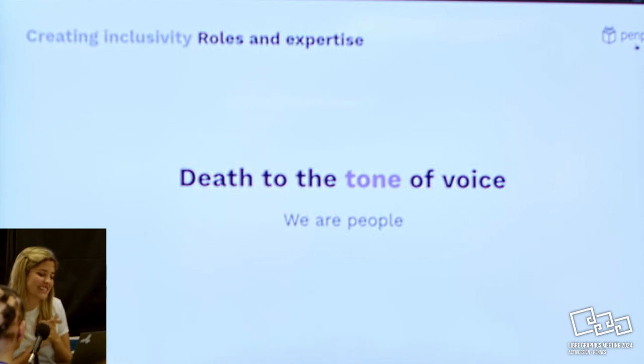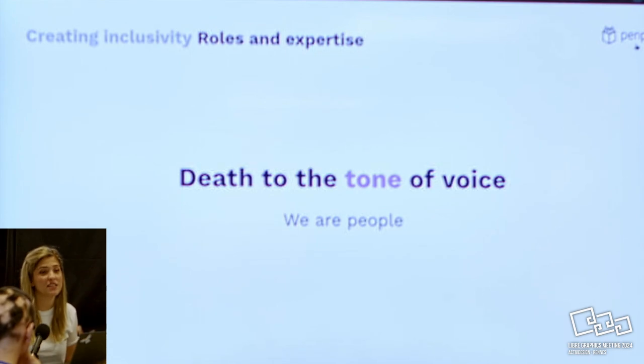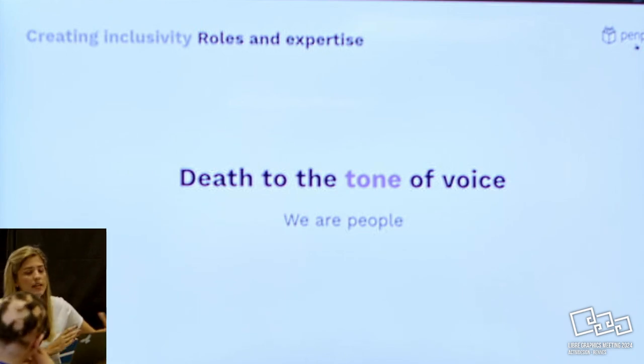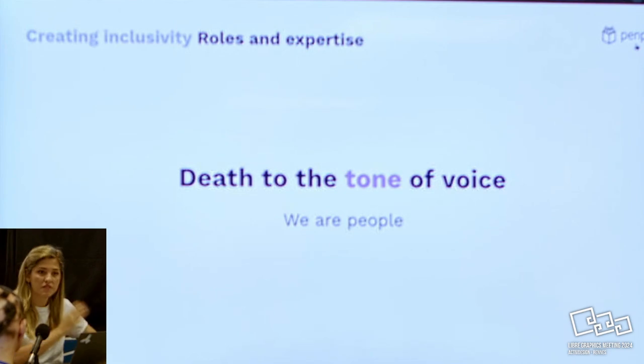Sorry if anyone in marketing is here, but we say 'deaf to tone of voice' - we are people. It doesn't mean that Penpot as a product doesn't have a tone of voice - it does. But in the community space, we say that we are people. I'm not a technical person, I'm not even a UX designer. So if I go there and explain in my own words, maybe someone who is just starting can understand better than if our top designer explains everything. Different people with different roles and expertise are needed - sometimes when someone super technical writes something, I just go there and say 'sorry, I don't get what you're asking, can you explain it again?' And then they explain another way and everyone can understand.